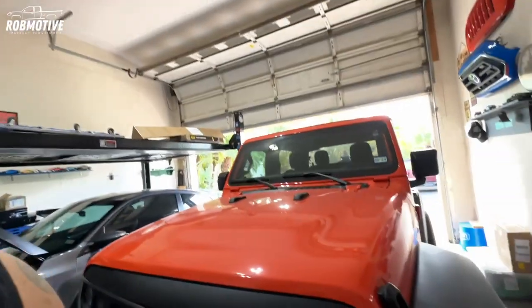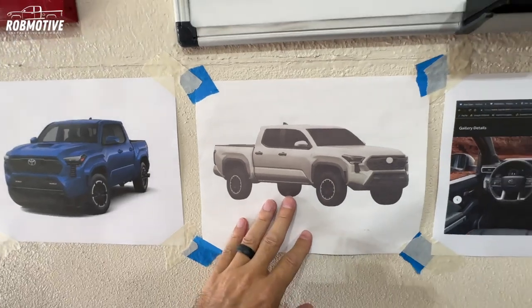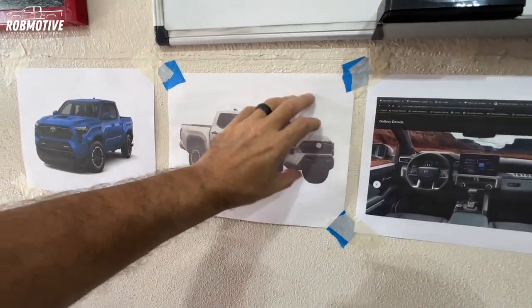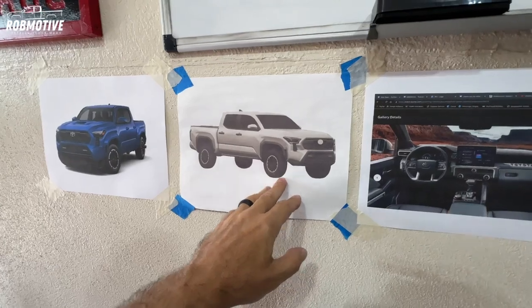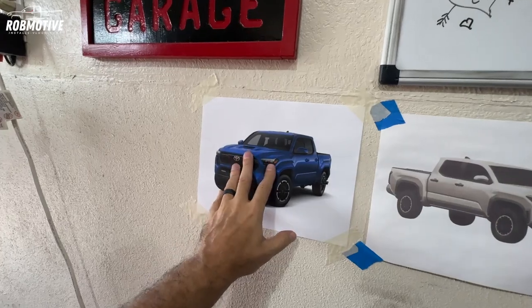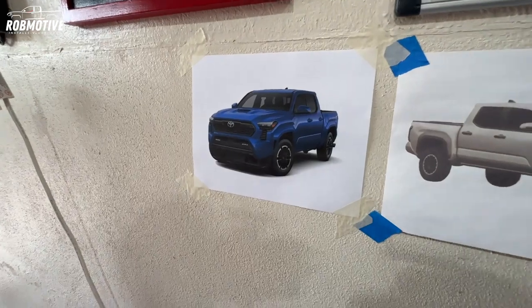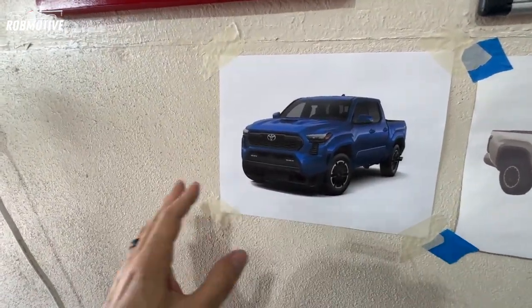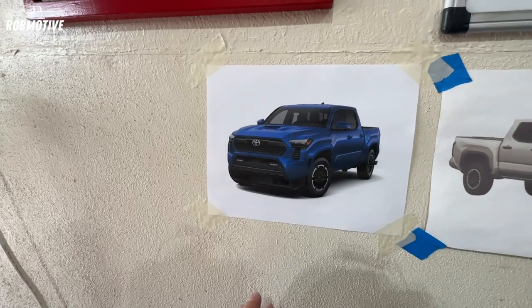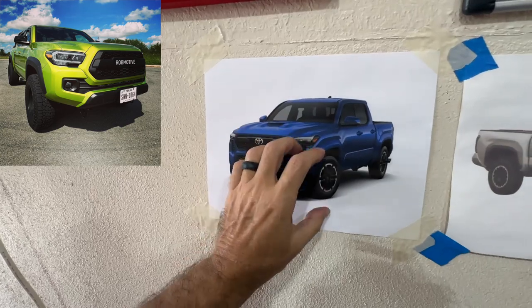They did change the body style a bit on the new Tacoma. I've got the original picture printed a while back of what the Tacoma was supposed to look like — kind of a pre-picture if you will. We've got what it does look like over here and then the interior over here. We're going to start off on the exterior. Remember what the front end of the existing Tacoma looks like and look down here at the whole front end.